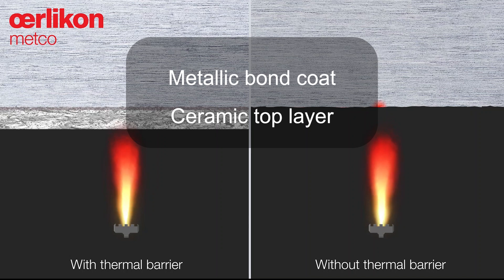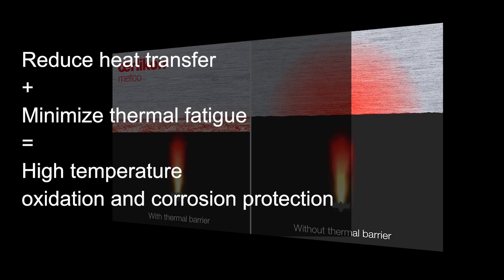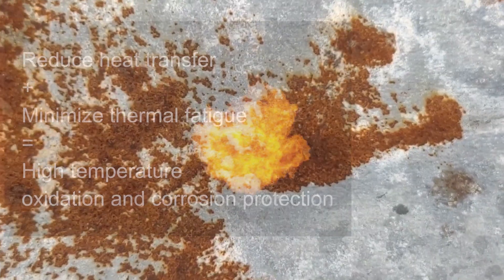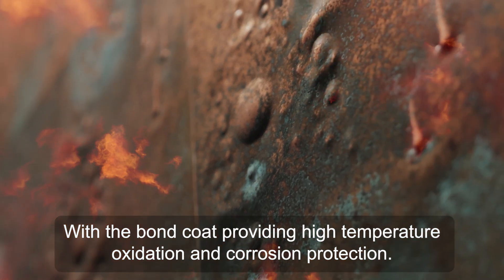TBCs typically consist of two layers: a metallic bond coat and a ceramic top layer, often yttria-stabilized zirconia. Together they reduce heat transfer and minimize thermal fatigue, with the bond coat providing high-temperature oxidation and corrosion protection.